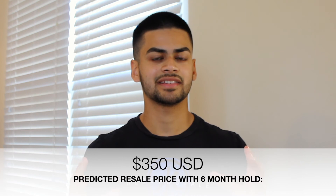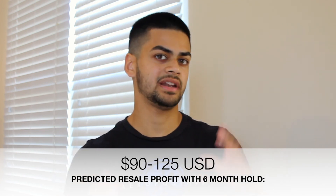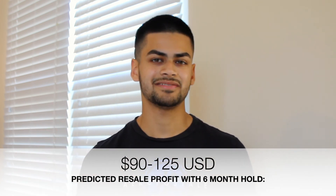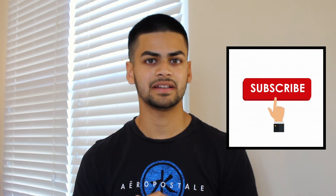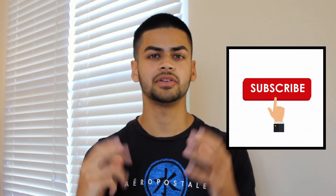With a six-month hold, I can see this shoe hitting around $350 US dollars, which translates to a profit of between $90 to $125. In my opinion, you should hold this shoe because you're going to greatly increase your profit margins by doing so.